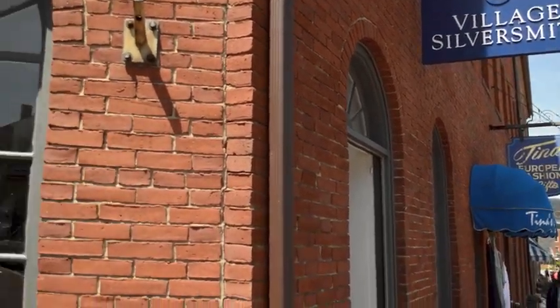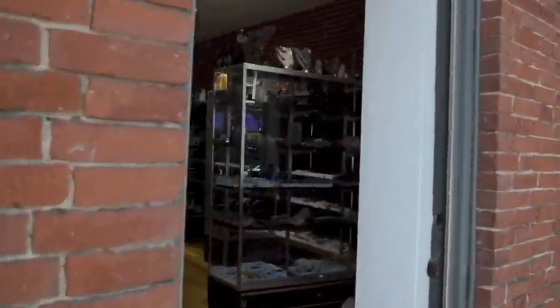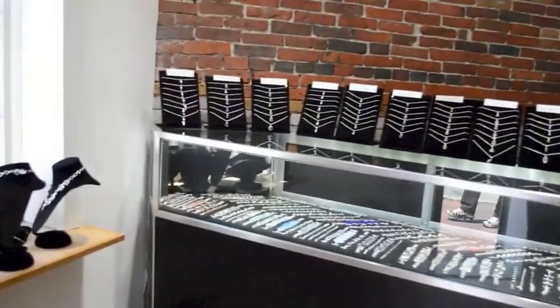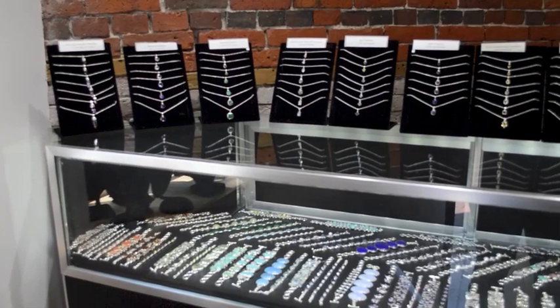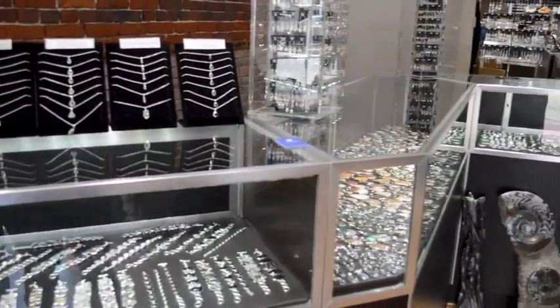Welcome to Newburyport. This is our Newburyport store, 34 State Street in Newburyport. I'm just gonna take a quick little tour around. We just opened on Saturday, so today is day five. I just want to give you a quick tour.